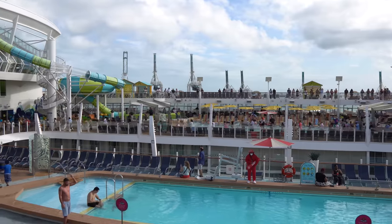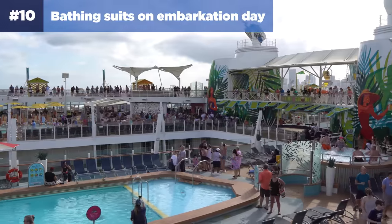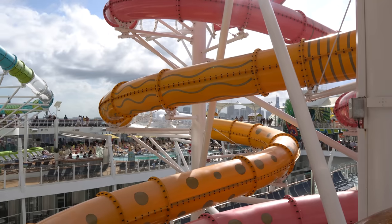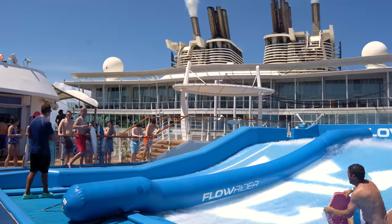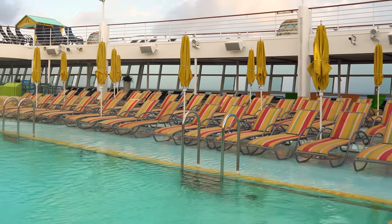Number ten — we're at double digits already. Bring bathing suits on embarkation day. The pools, water slides, and FlowRider will be open on the first day of your cruise, but most people don't have their bathing suits with them, which means less crowded pools and water slides. So wear your bathing suit on board, or keep it in your carry-on luggage and change when you get on the ship, and take advantage of those low lines and low crowds.